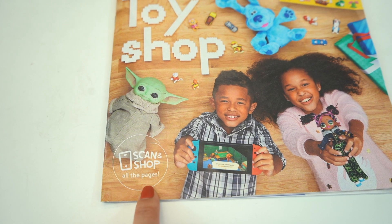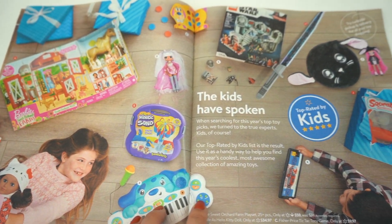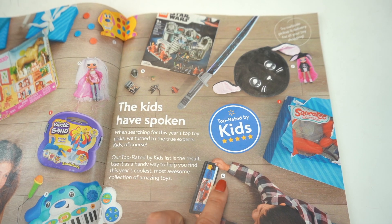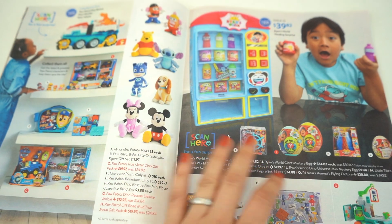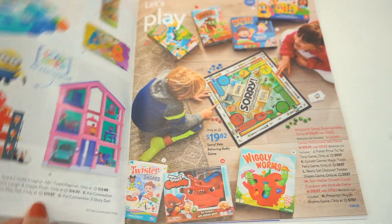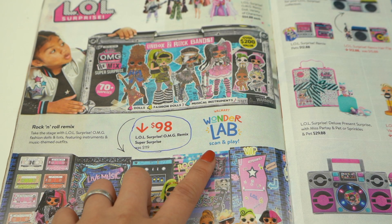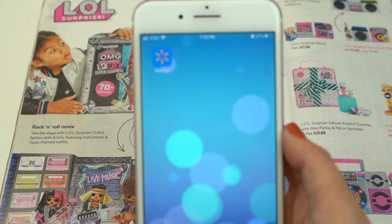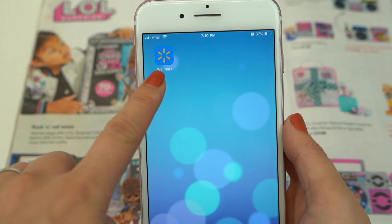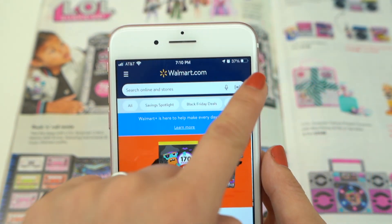There's a new feature called Scan and Shop. Let me show you guys how it works. Let's take a look. Wow, look at all the fun toys — Top Rated by Kids. That's us! So Sophie and I already flipped through the pages and we already circled the ones we like. When you see this picture here that says Walmart Wonder Lab Scan and Play, take out your phone and make sure you download the Walmart app. Open it up, let's start scanning.